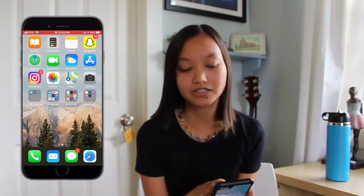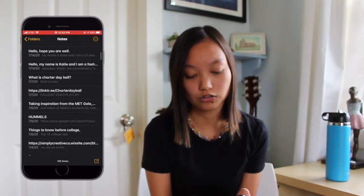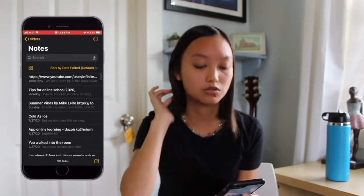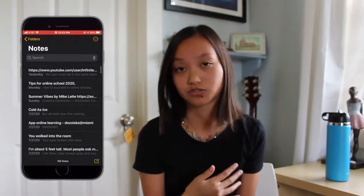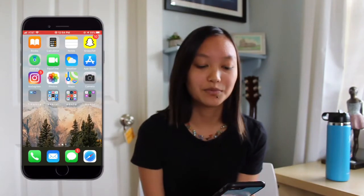Now we're gonna go into my apps. We have Books, Calculator, and Notes — I use Notes religiously for basically anything. I'll do songwriting here, captions for Instagram posts, hashtags, just a bunch of stuff. Then I have Snapchat, which I just use casually. We have Find My Friends where I track my friends if I need to know where they are. FaceTime, Weather, and App Store.